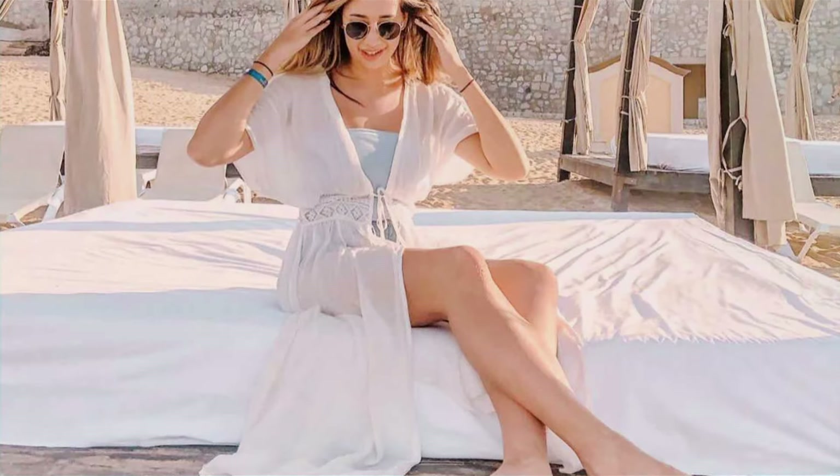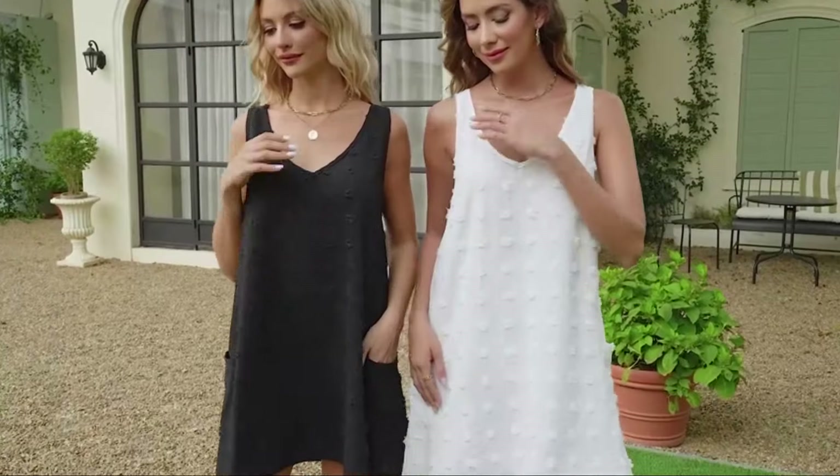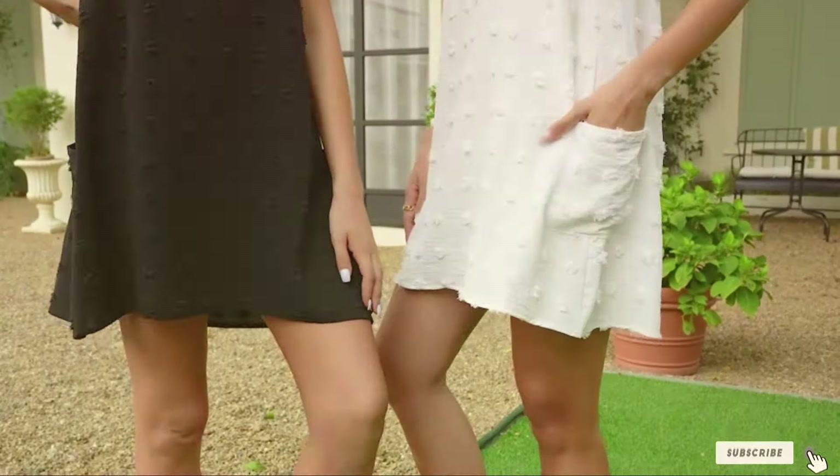From breezy tunics to chic sarongs, we have got the perfect options for every summer outfit. So grab your sunscreen and let's dive into the ultimate guide for upgrading your swimwear game. Don't forget to hit the subscribe button for more fabulous fashion tips.